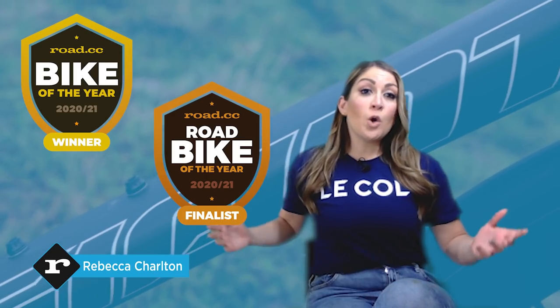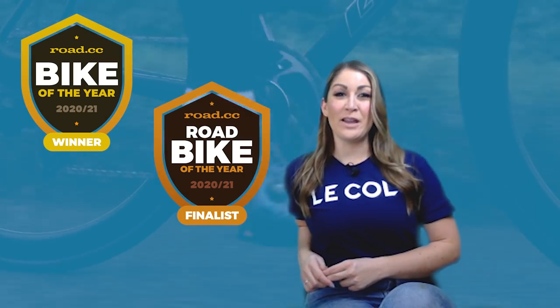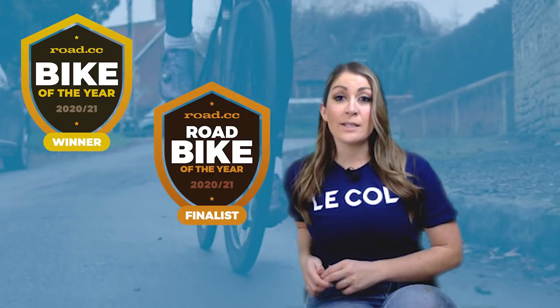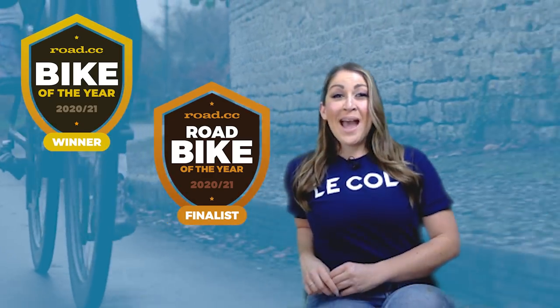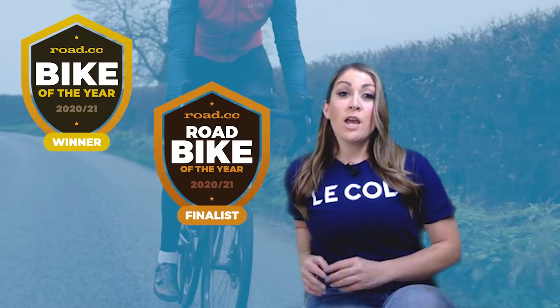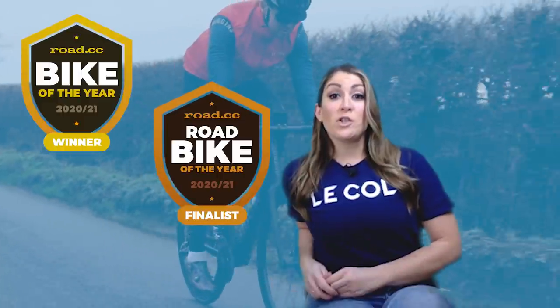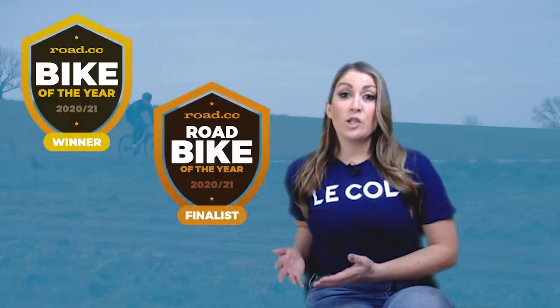The Giant TCR — so good we included it twice. If you watched our bike of the year big reveal video, you'll know that the TCR Advanced Pro 1 Disc is Road.cc's overall bike of the year for 2020 and 2021. And the top of the range TCR, the Advanced SL0 at nine and a half thousand pounds, was a runner-up in the super bikes category too.